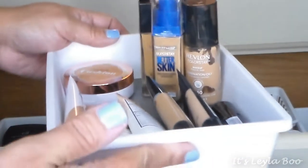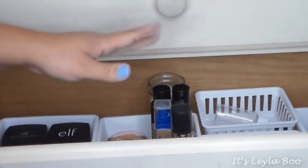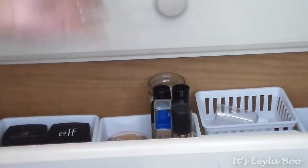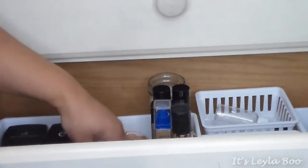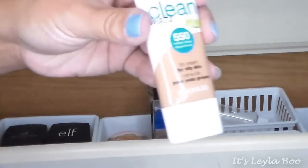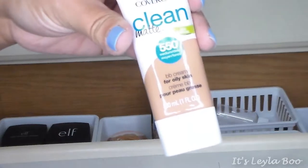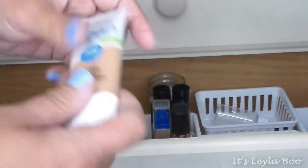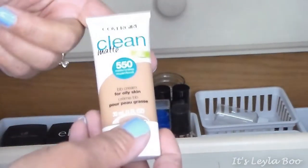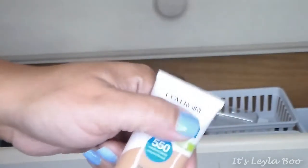Next up is my foundations tub — these are mostly my summer ones. I'll start off with the BB creams. First up is the CoverGirl Clean Matte BB. I did a whole review and demo on this one — I'll link all those videos below. I have the shade 550, which is Medium Deep. Such a good BB cream; I've worn this all summer and we're just about done with it.